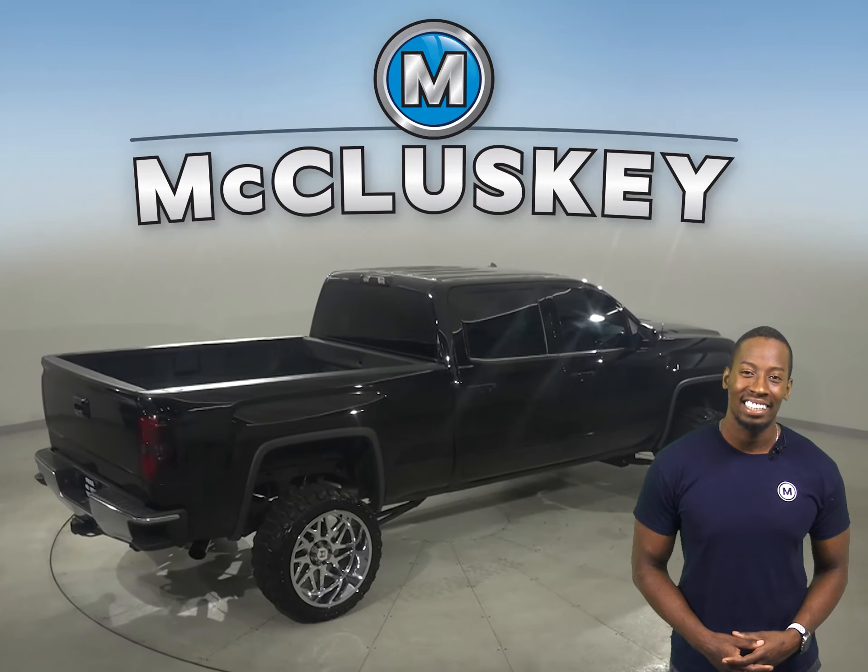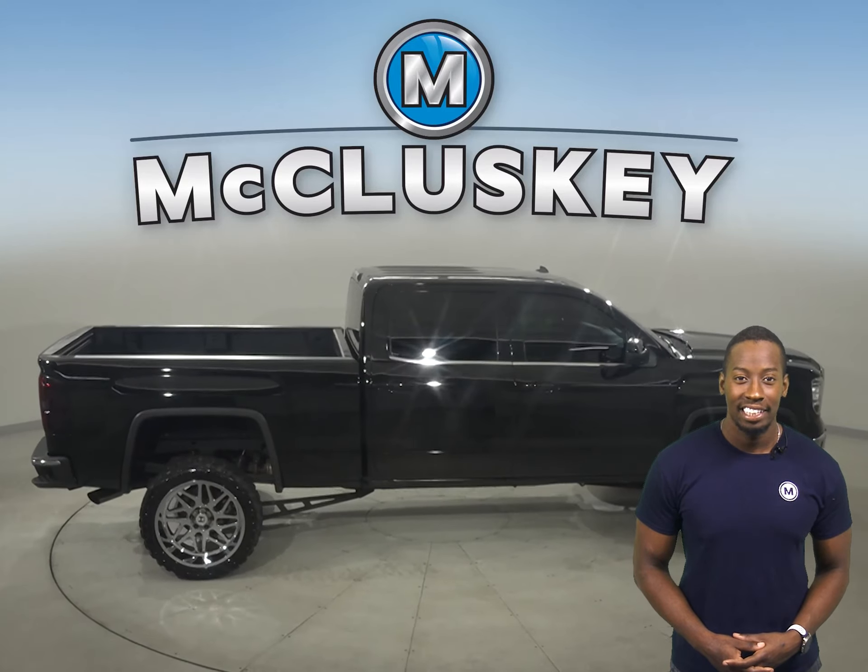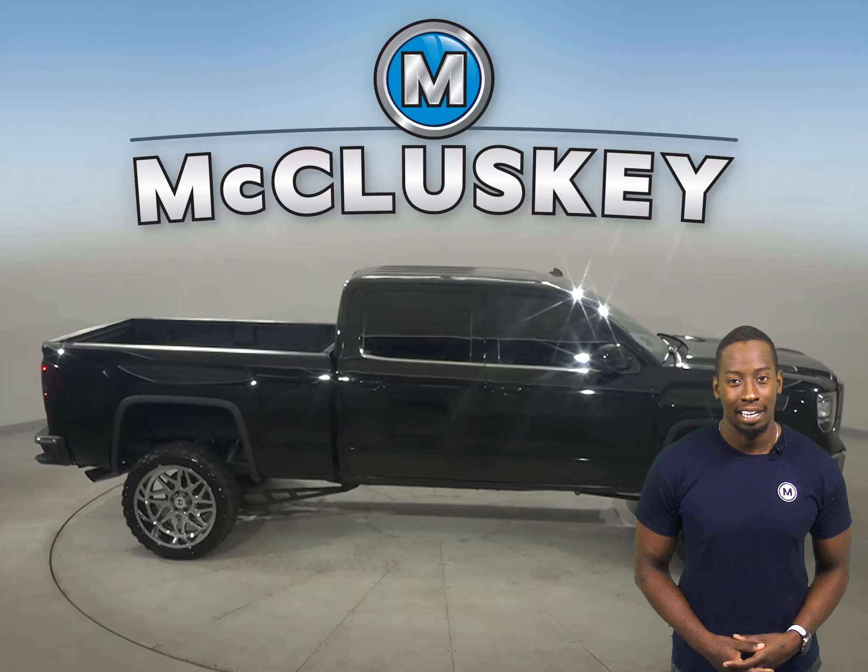You'll also be able to listen to Sirius XM Ready Radio and to any CD through the upgraded Bose sound system. This Sierra has 37,000 miles on the odometer.